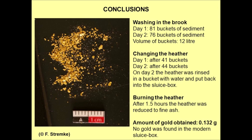Finally, we want to thank the students for their enthusiastic participation in the experiment, and local friends for lending us the generator and the pumps. The reconstructed sluice box has been given to the museum in Neukirchen, which was the Roman town nearest to the gold mine. In the course of this spring we will set it up as a museum piece, together with panels describing the gold mine and the Roman method of gold washing. Thank you all for your kind attention, and please do not forget to check out our website for any news.